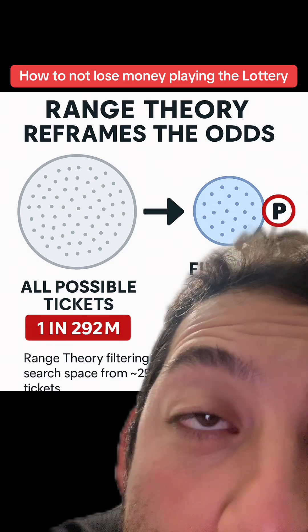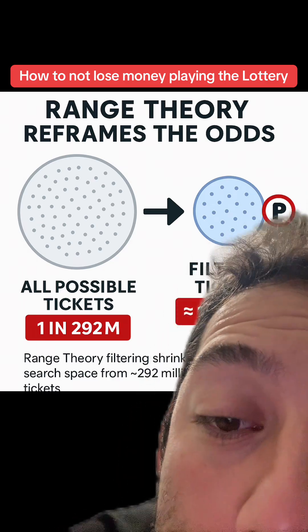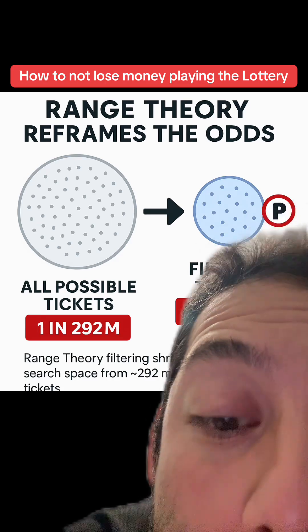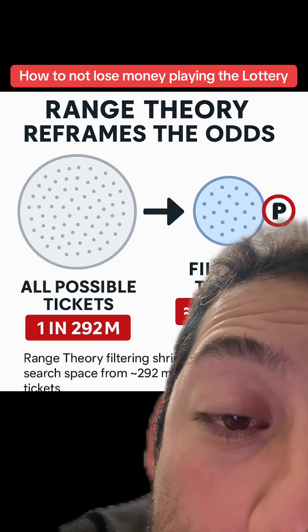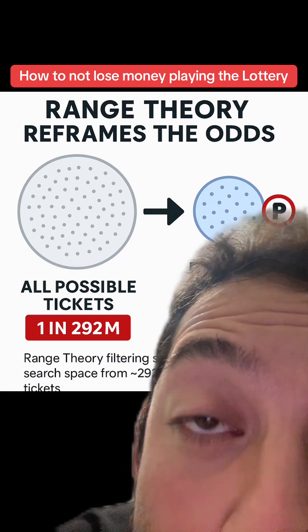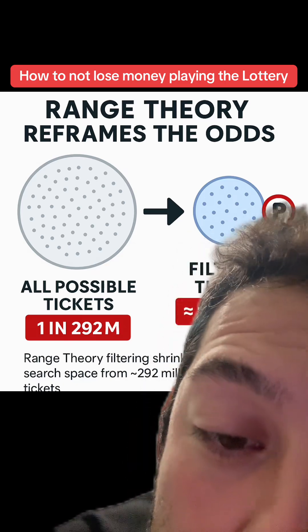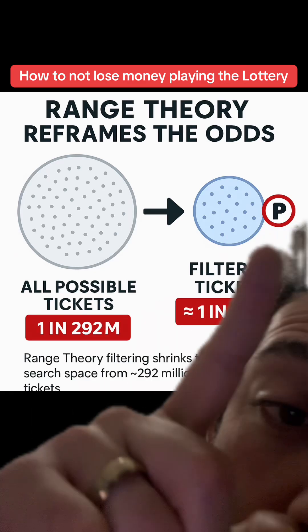Historically, for the last 15 years on the Powerball, the lowest number tends to be under 15 whenever you pull that number. You have a much higher chance of getting a number under 15 for your lowest number rather than having all your numbers higher than 50 or something. Hopefully this explains it a little bit better.